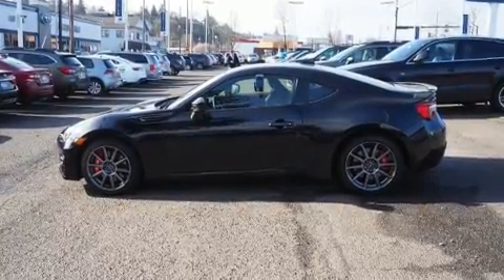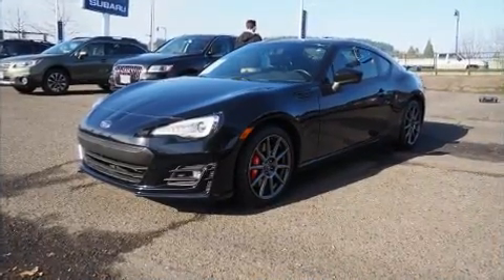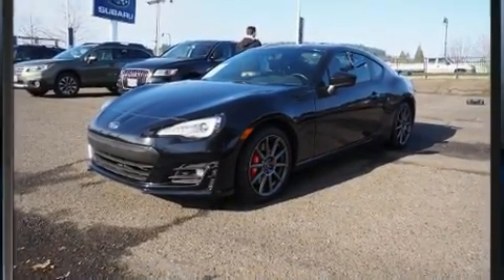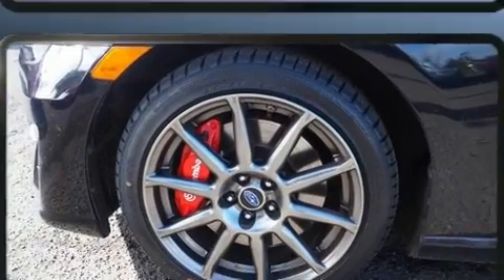All of the premium features expected of a Subaru are offered, including leather upholstery, delay off headlights, variably intermittent wipers, front dual zone air conditioning, heated door mirrors, and cruise control.